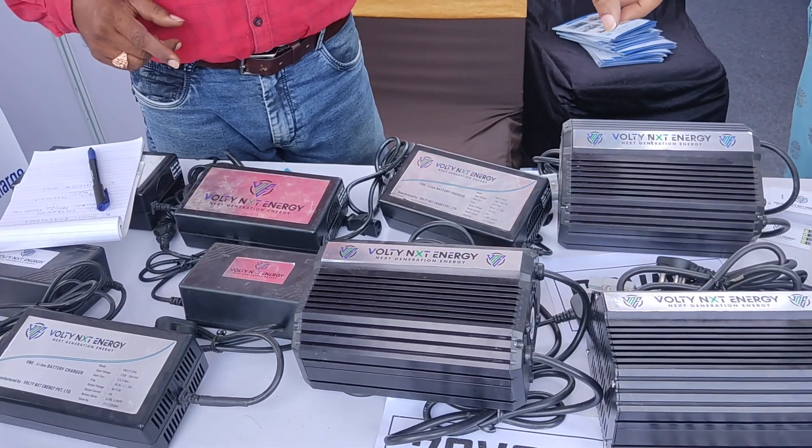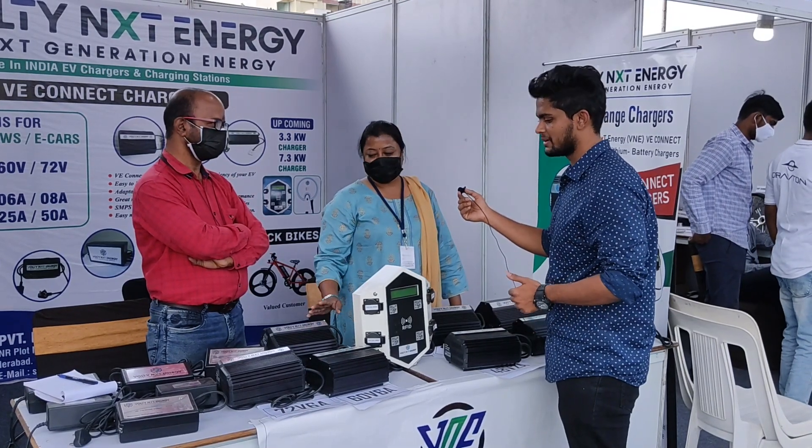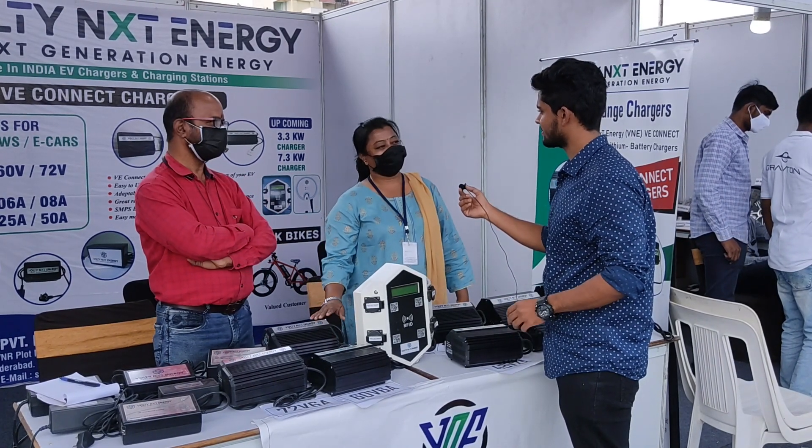Ampere-wise, the chargers start from 2 amperes to 10 amperes. It is not fast charging — it comes with standard CC charging. They actually supply chargers along with two and three-wheelers to companies, but they are also available as generic models in the market.